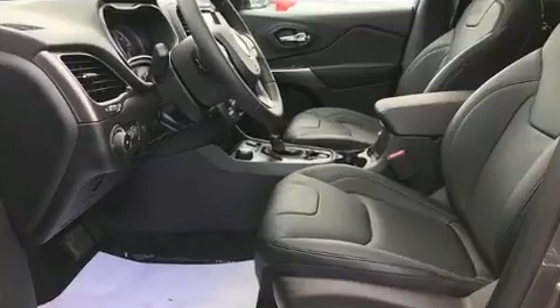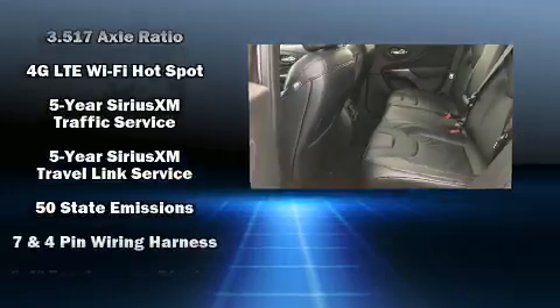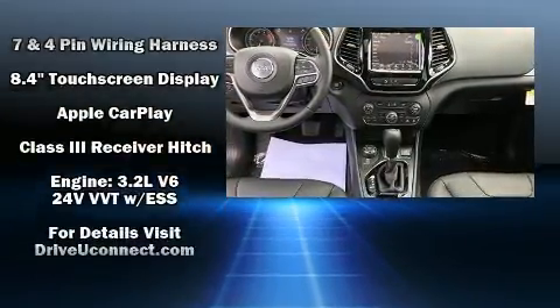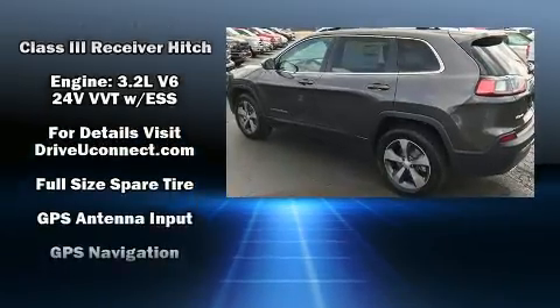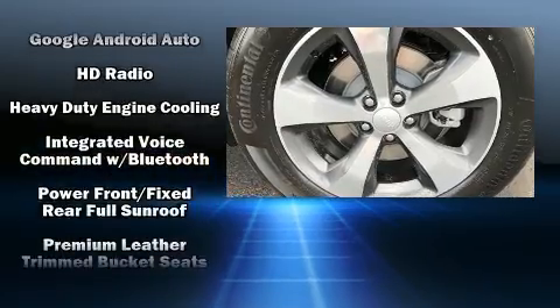Jeep ensures the safety and security of its passengers with equipment such as head curtain airbags, front and rear side impact airbags, traction control, brake assist, anti-whiplash front head restraints, a panic alarm, an emergency communication system, and four-wheel disc brakes.